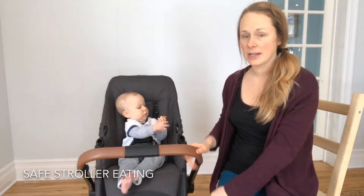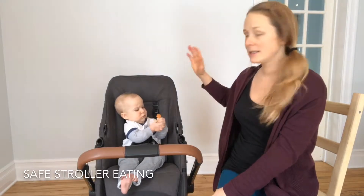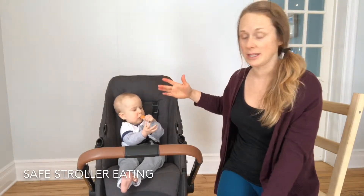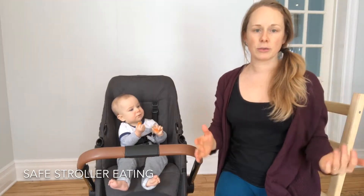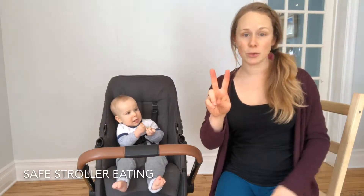Number one, I love this Venice Child stroller because the position is at 90 degrees. You want the baby to be able to sit down straight and not on an angle.